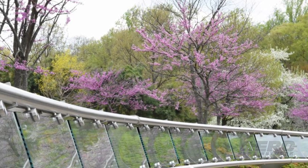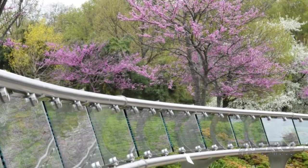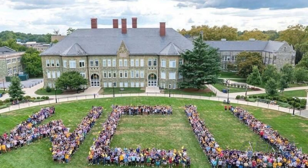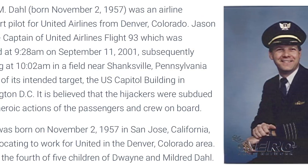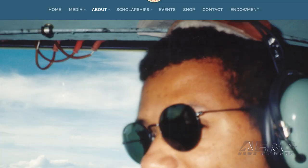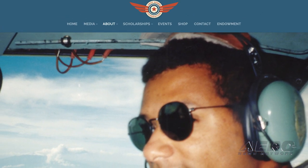ALPA is contributing $200,000 to four non-profit organizations that honor the legacy of the four ALPA pilots who were among those who lost their lives on September 11, 2001. Captain Jason Dahl and First Officer Leroy Homer Jr. were piloting United Flight 93, and Captain Victor Saraceni and First Officer Michael Horrocks were piloting United Flight 175. ALPA contributed $50,000 each for scholarships.